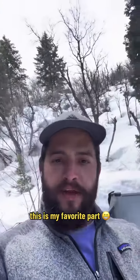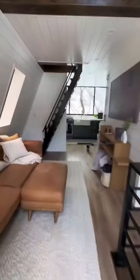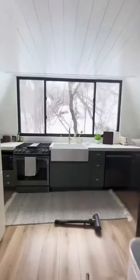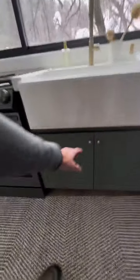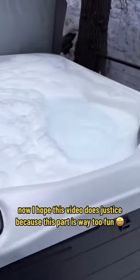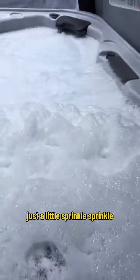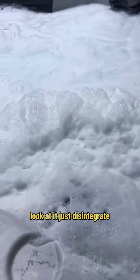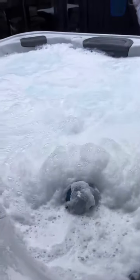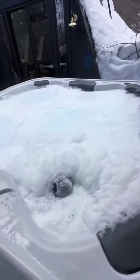As a chemist, this is my favorite part. Now I hope this video does justice because this part is way too fun. It's a little sprinkle sprinkle — look at it just disintegrate. Disintegrate the foam.